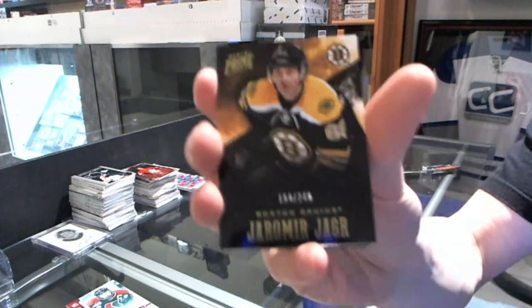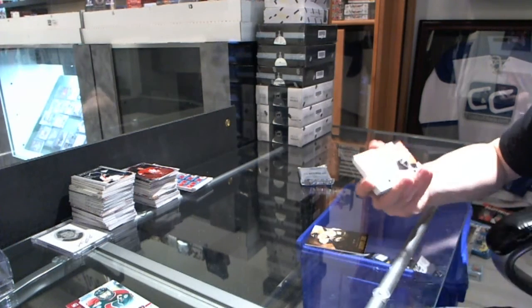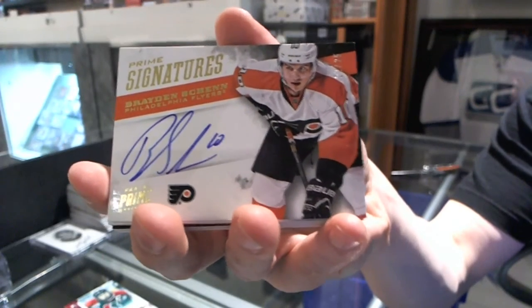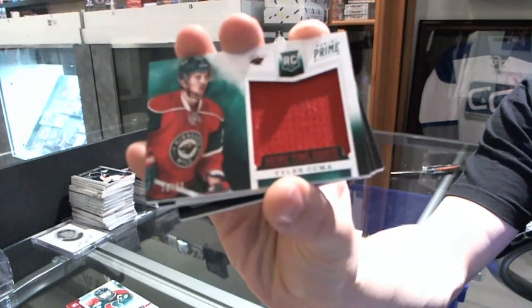Base card to $2.99 for the Boston Bruins, Yarmor Yager. We've got a Prime Signatures Gold, number 21-of-25 for the Philadelphia Flyers, Braden Shen. We've got a Primetime Rookie Jersey, number 99 for the Minnesota Wild, Tyler Cooper.